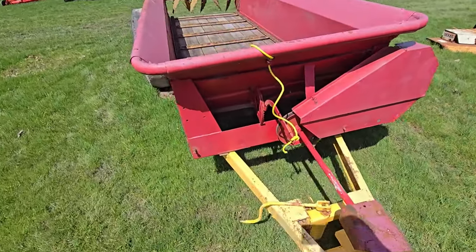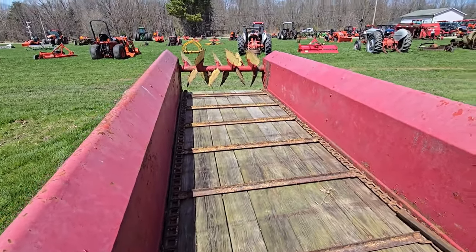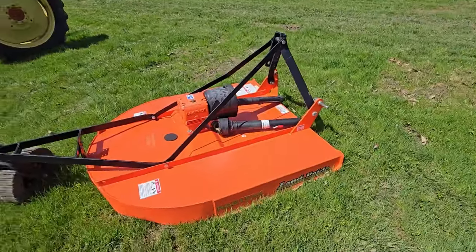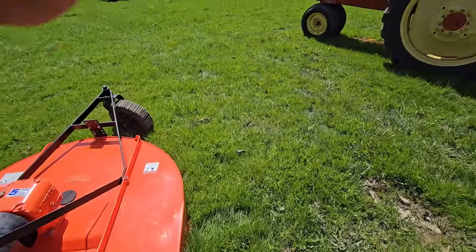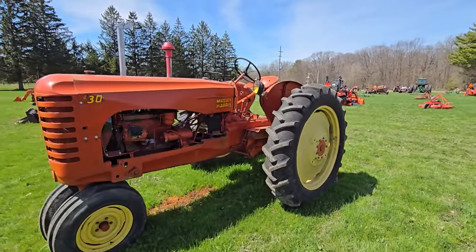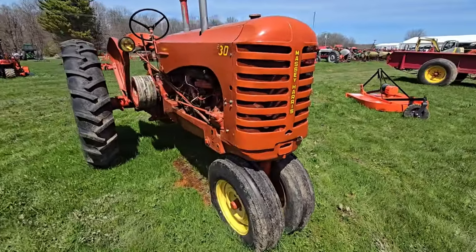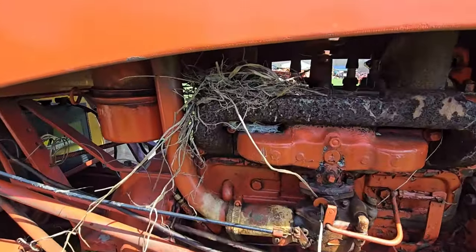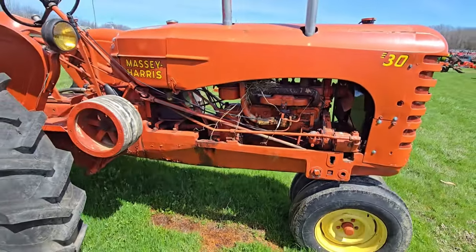Let's see what the inside looks like — yep, it's clean. Here's another brush hog, Land Pride. Here is a Massey Harris Model 30 Tricycle. Not too shabby. There's a bird's nest in there — so maybe it wasn't run for a while. It's gas. Massey Harris.